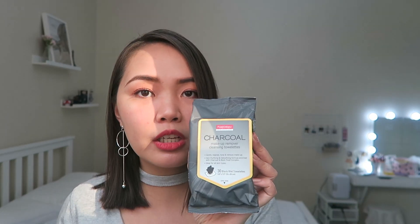Next is the Pure Derm Charcoal Makeup Remover Cleansing Towelettes, priced at 119 pesos. It was the only one left on the rack and I didn't pass it up because this is the specific variant I was looking for. I've never tried black wet towelettes before — it's a little tricky because you're using a black wipe to remove makeup, so it's hard to see what came off. But I just want to experiment and try different things.